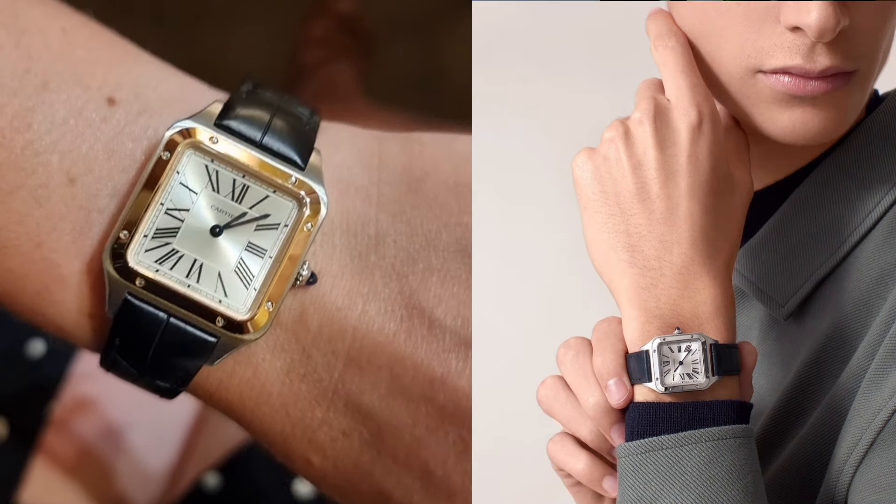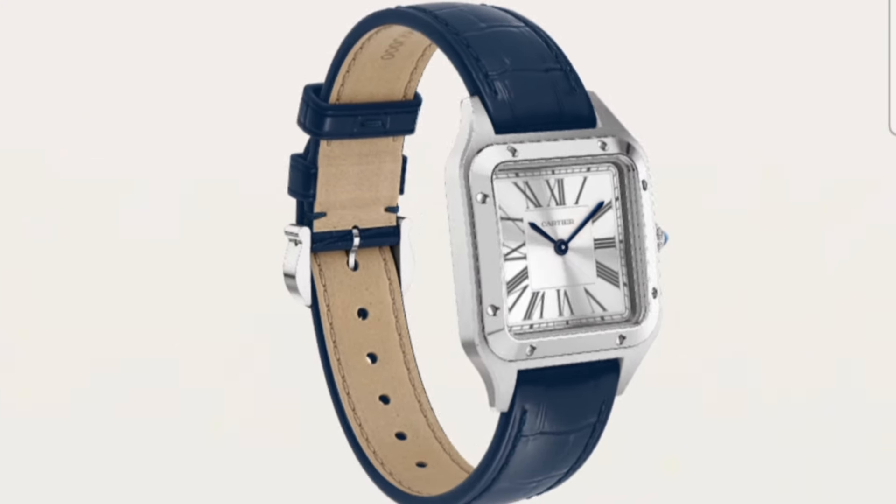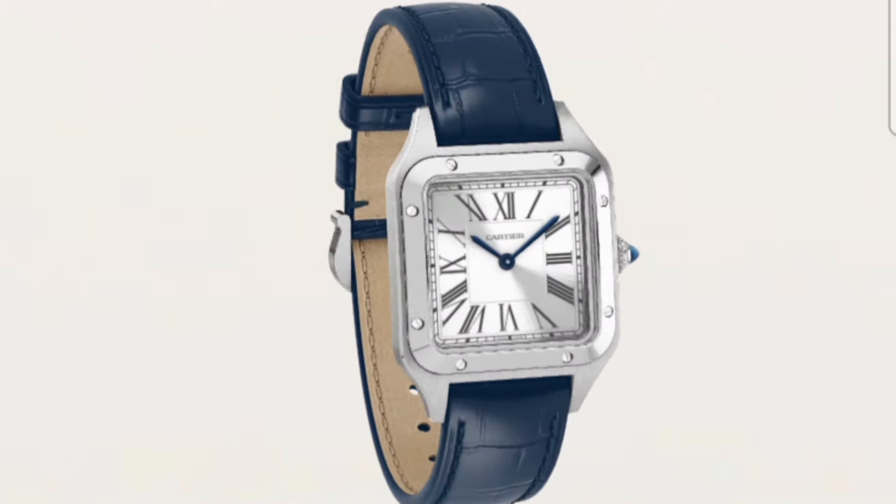First up in the £5,000 category is the Cartier Santos Dumont, which retails in steel at £3,750. If you want the bi-metal, it's slightly over the category at £5,400. I said I wasn't going to choose the Tank — I said nothing about not having a good Cartier in this. You have to admit that Cartier is pretty much the go-to for anything non-round, and the Santos Dumont is just beautiful. This is a design I truly believe will never go out of style — it will always be a classic. And with it being quartz, you're not going to have to set it every single day. Is it the best value or the most mind-blowing? Probably not. But is it incredibly beautiful and giving off understated elegance? Absolutely.